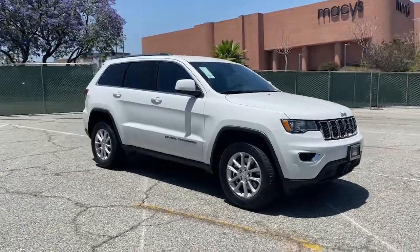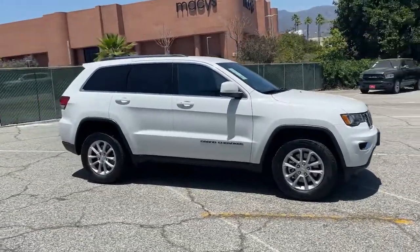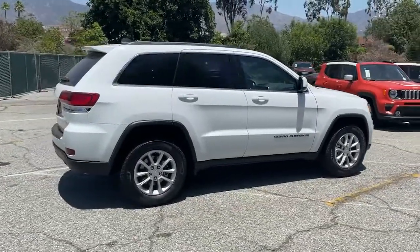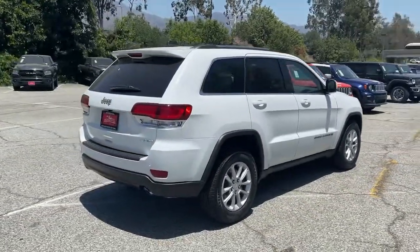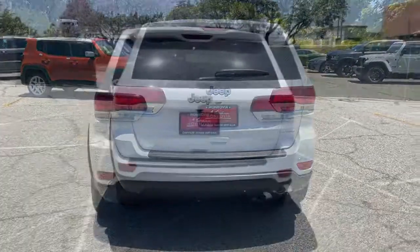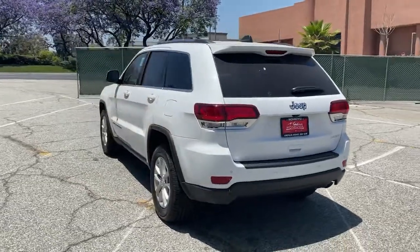Take a moment to check out the 2021 Jeep Grand Cherokee. The Grand Cherokee keeps you safe, connected, and entertained while you explore your world in confidence and refined luxury. The following are some of this vehicle's highlighted options.